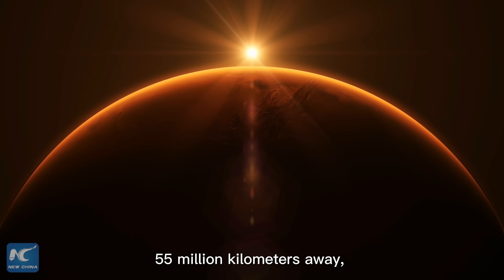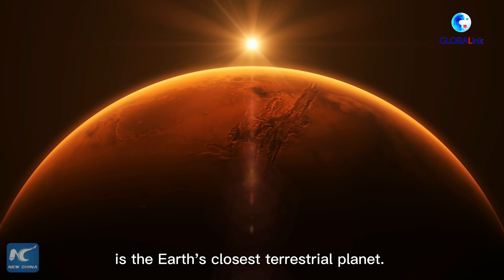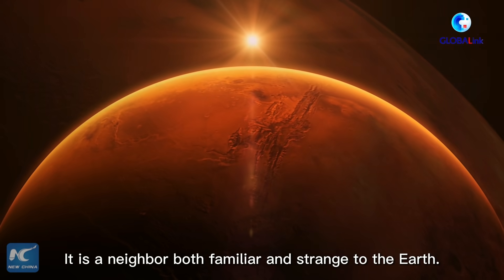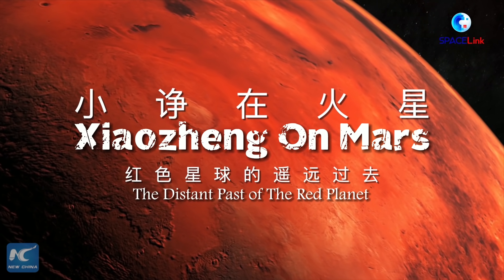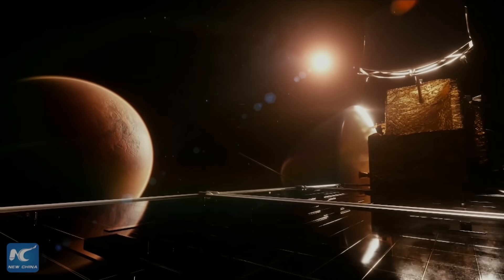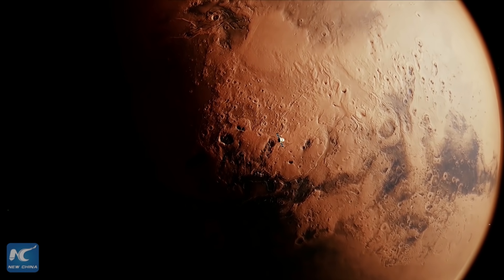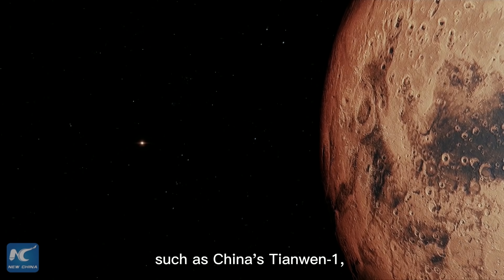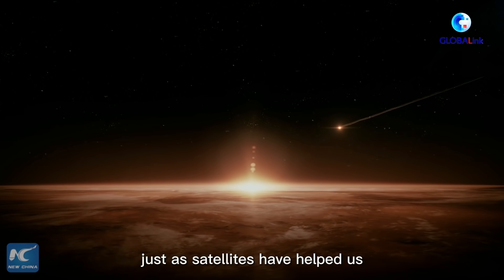Mars, 55 million kilometers away, is the Earth's closest terrestrial planet — a neighbor both familiar and strange. For decades, humans have been sending probes to the Red Planet, such as China's Tianwen-1, hoping that the probes can provide a comprehensive and detailed understanding of Mars, just as satellites have helped us better understand our own planet.